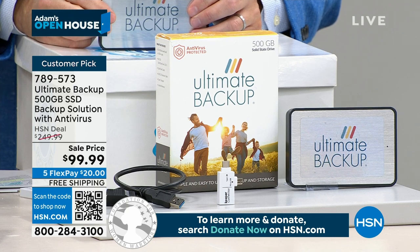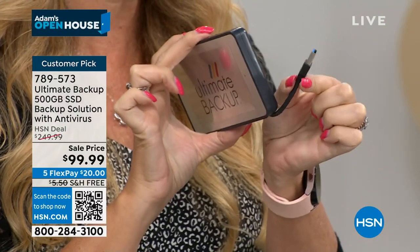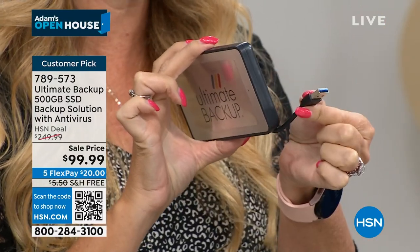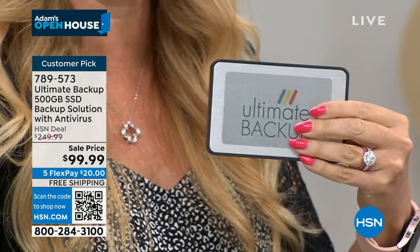You have this built-in USB drive right here at the back — it's attached. All you do is pop this out. You don't have to install anything on your computer — no installation. This works with Mac, PC, Chromebook, you name it. You just plug it right into that USB port on your computer. The software is already preloaded.